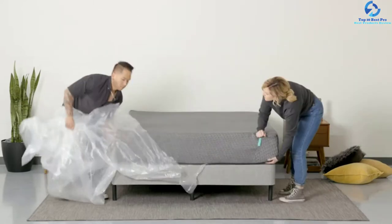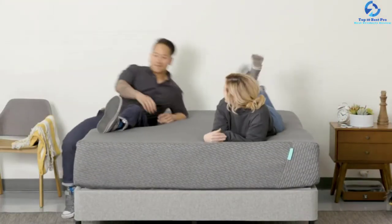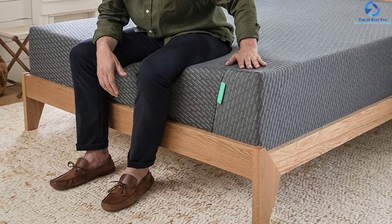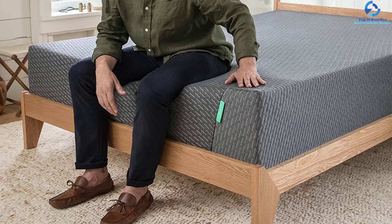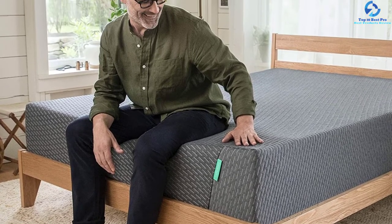The open-cell adaptive foam includes 30% extra graphite at the uppermost layer to remove heat from the body when the user is sleeping. The cover of the bedding also includes a design to offer a comfortable and cozy feeling to the customer.